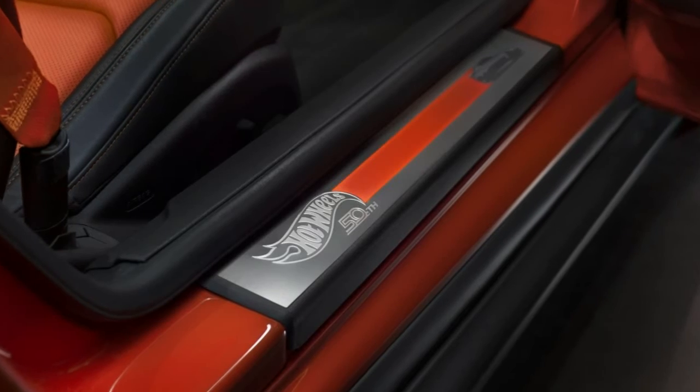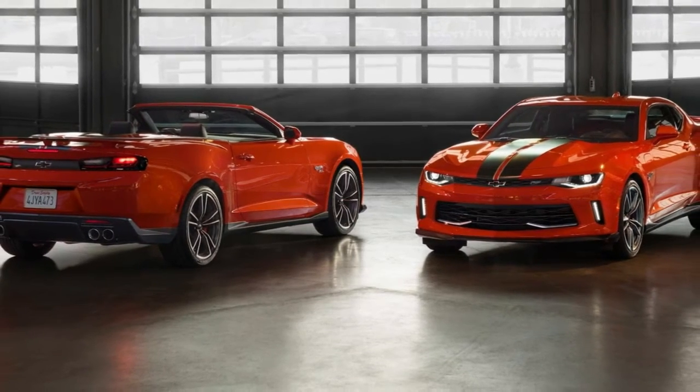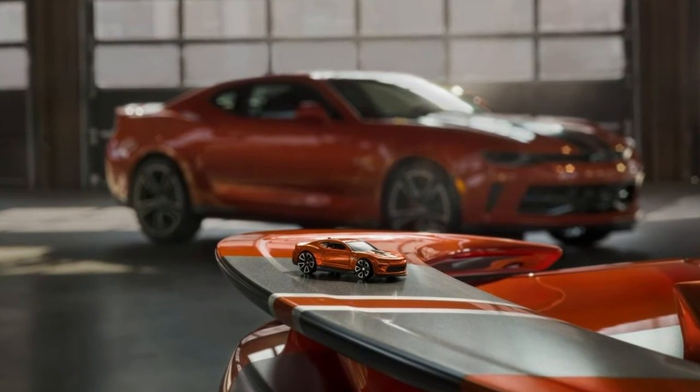The Hot Wheels 50th Anniversary Edition is based on the Camaro 2LT and 2SS, and the package costs an additional $4,995 over those models' MSRP, which means potential customers should expect to spend at least $35,000.